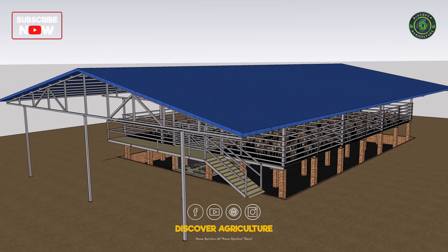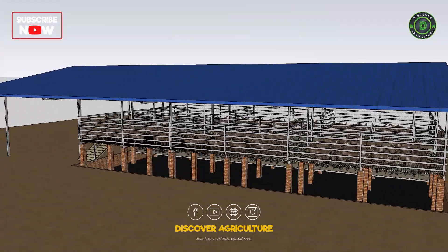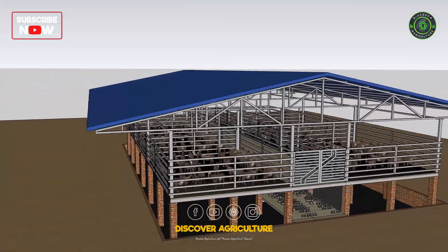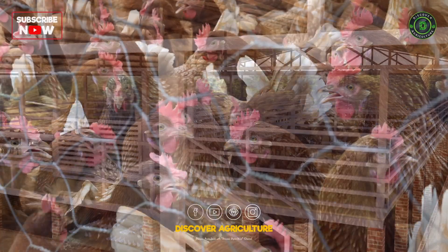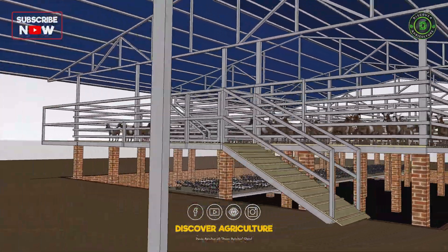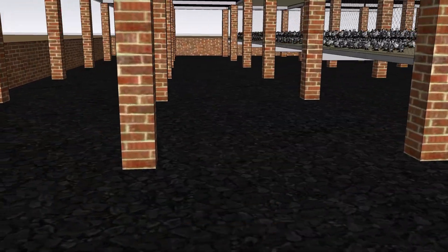Conclusion: Integrated goat, chicken, and vermicompost farming represents a leap forward in sustainable agriculture. By combining these elements in a carefully planned layout, farmers can maximize efficiency, minimize waste, and create a harmonious environment for both animals and humans. Join us as we continue to uncover the endless possibilities within agriculture. Until next time, happy farming!